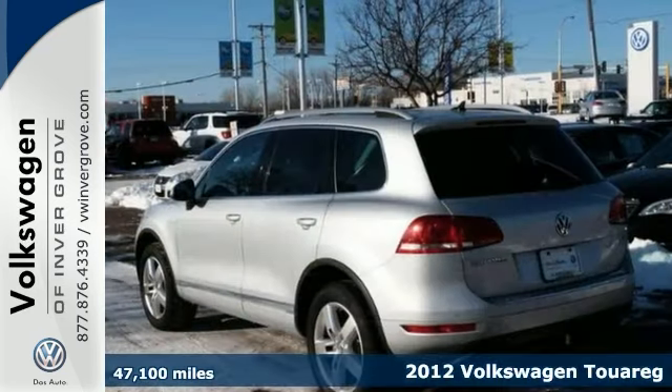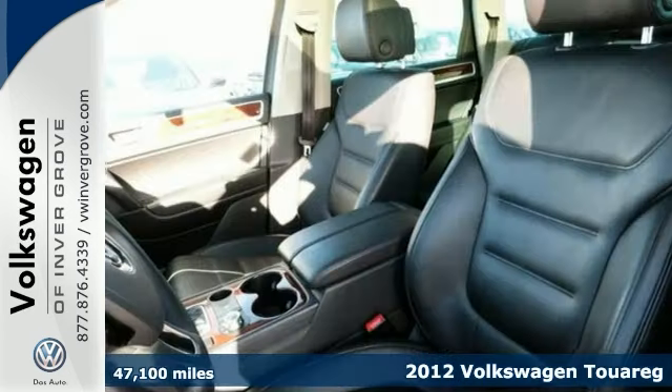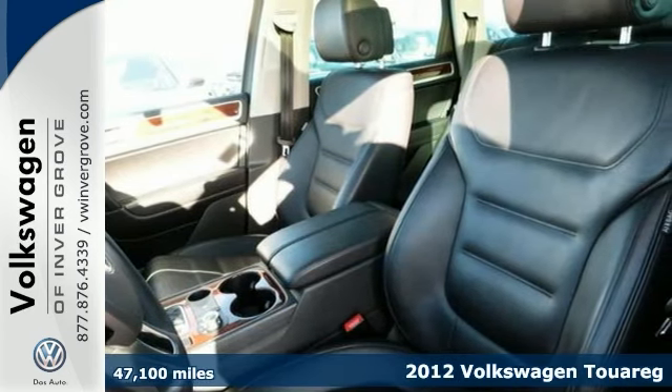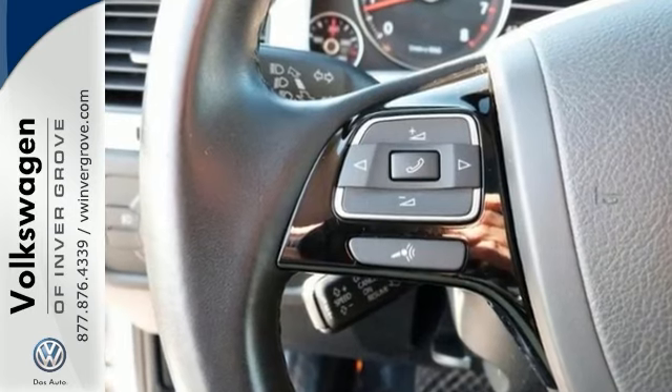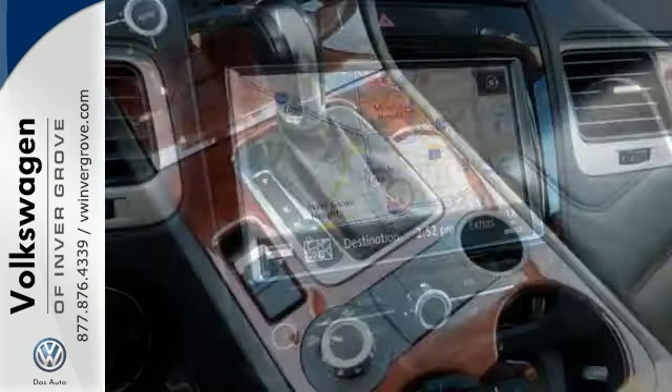We feature 100% inspected vehicles like this 2012 Volkswagen Touareg. Don't let the miles fool you on this one — it has a lot of life left. And you can get the new look for the used price on this one-owner Volkswagen.